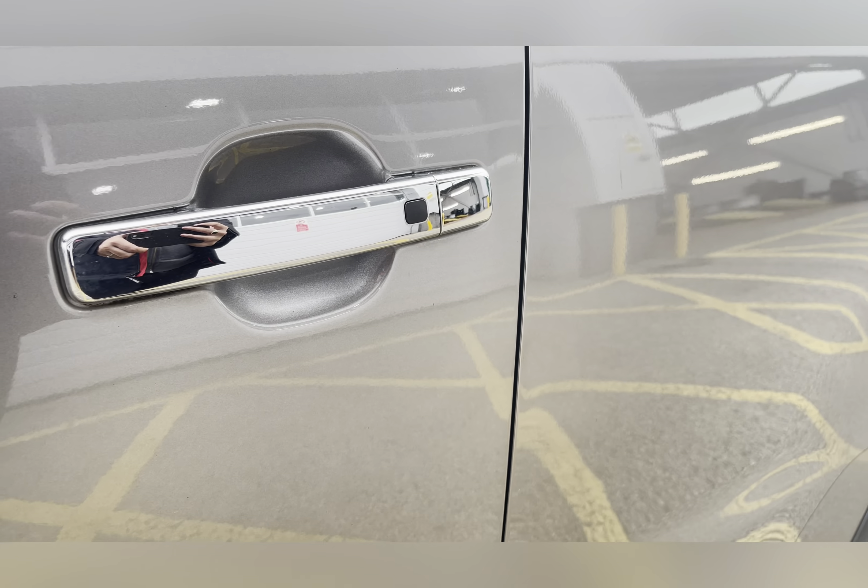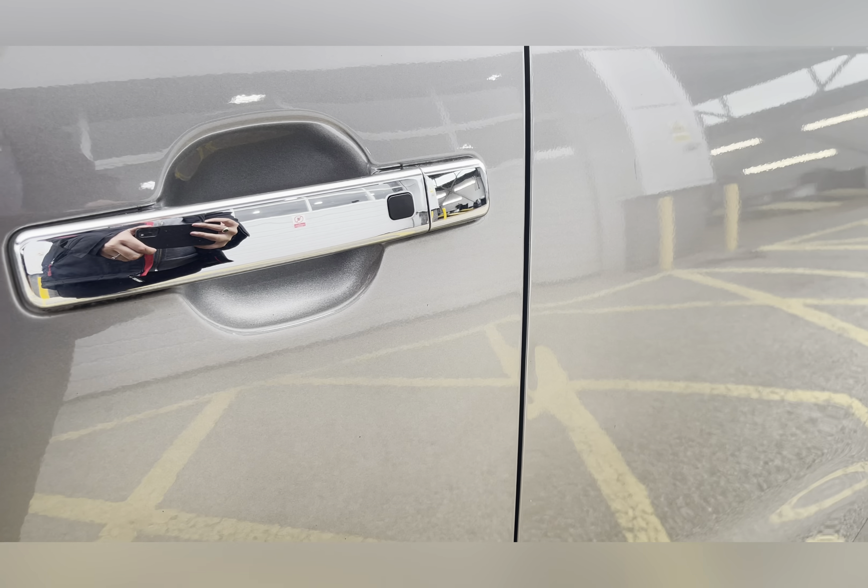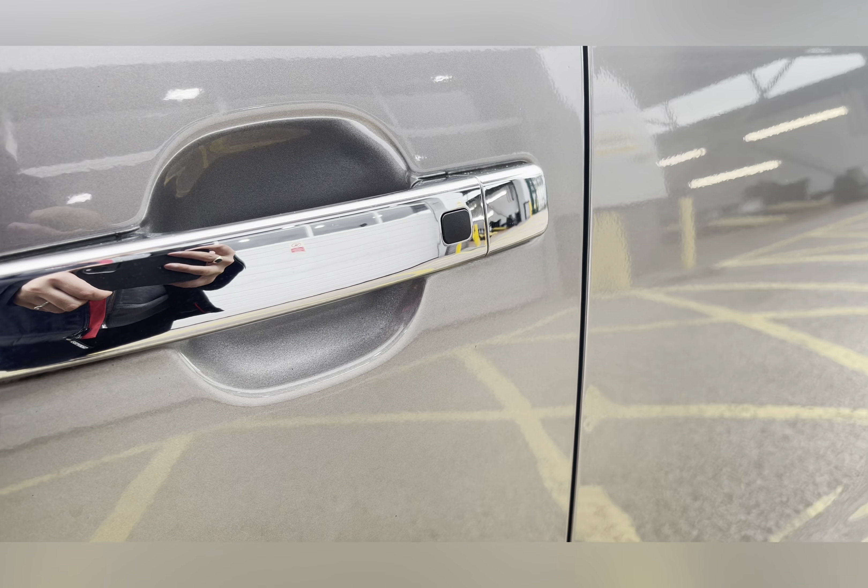This vehicle also features keyless entry, which allows you to lock and unlock the car even if the keys are in the bottom of your bag or even your pocket.